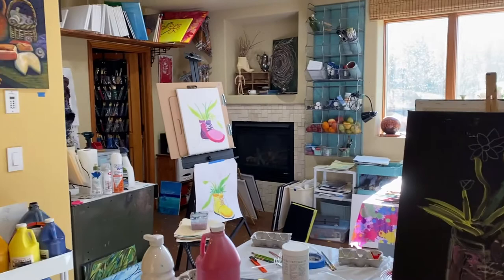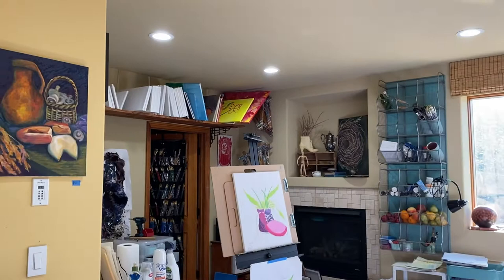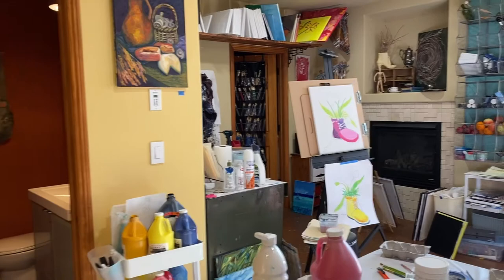You can see we've got lots of nice storage for all the canvases up above. Got our brushes on our marvelous door there. And we have our bathroom with lots of art inside.